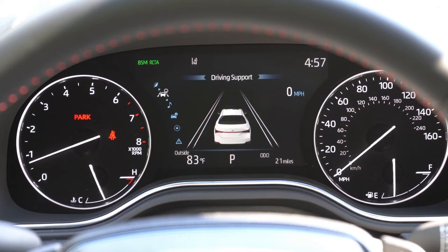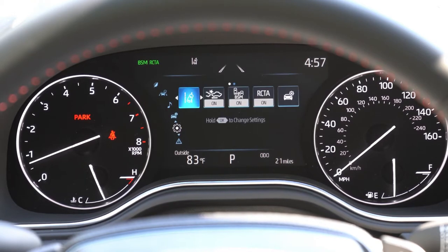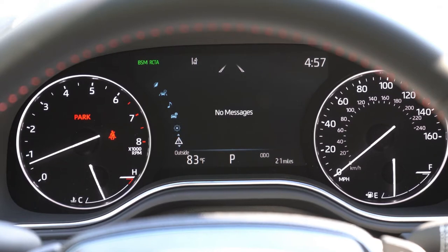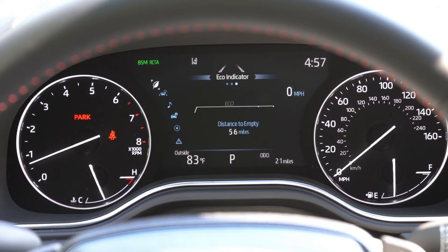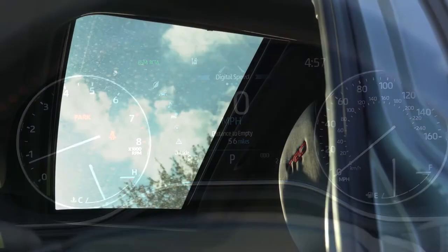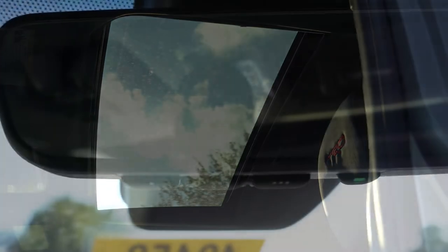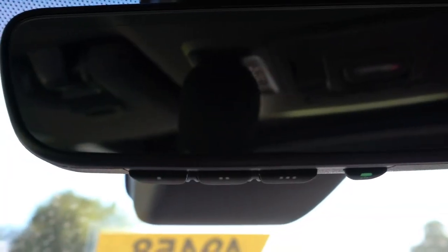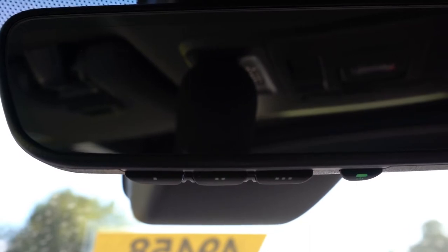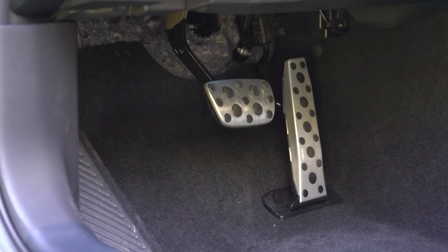To control the digital display, use the steering wheel mounted controls on the left side. It gives you things like a digital speedometer, miles until empty, outside temperature, next oil change reminder, safety information, and radio information — quite a bit to check out up there. A power moonroof comes standard, and there's also an auto-dimming rearview mirror with HomeLink controls for up to three garage doors.